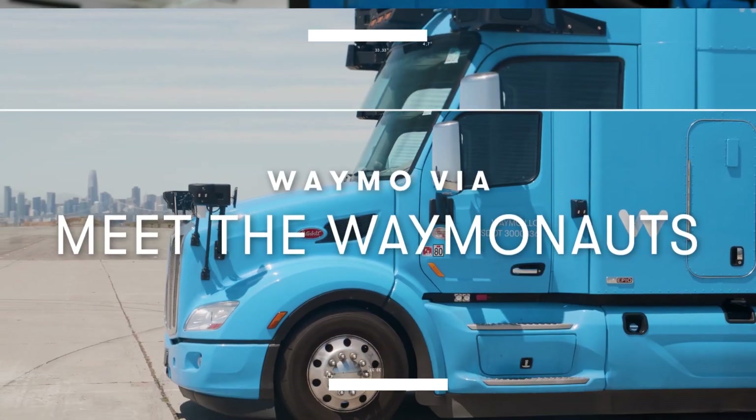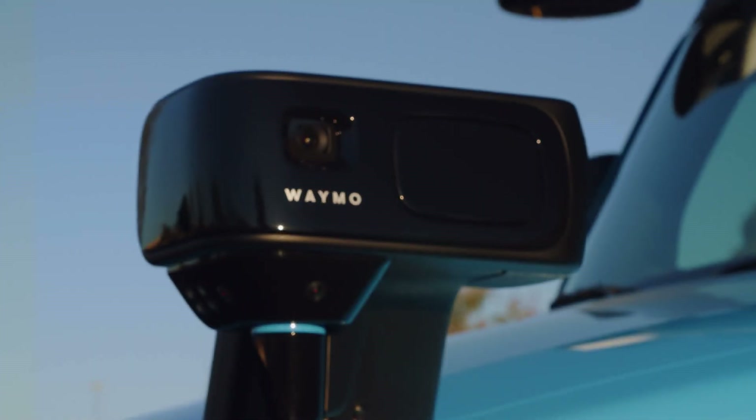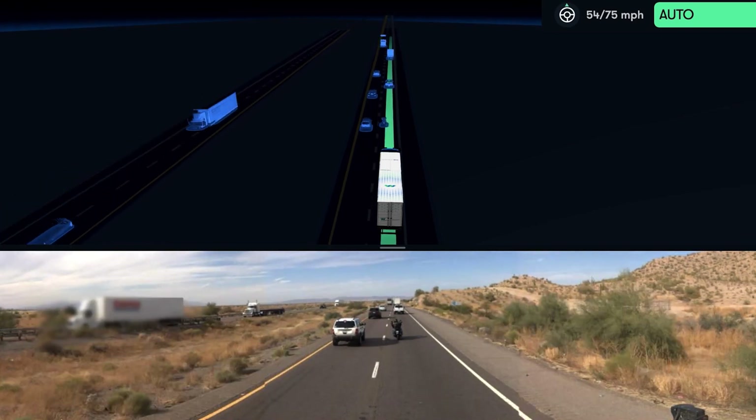Hi, my name is Andrew and I work on the perception team for Waymo Via. The perception team sits between the hardware team and the behavior prediction and planning teams. We consume all the information that comes from the hardware and sensors on the trucks and make sense of it into a format that the behavior prediction team can use to predict what other vehicles are going to do around us, and the planning team to figure out what our vehicle should do in response.